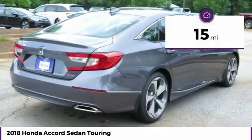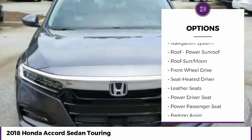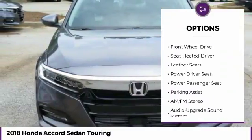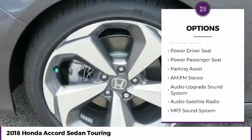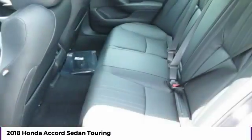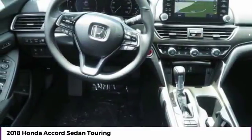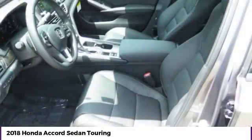This vehicle has less than 100 miles. Here are some of this vehicle's great options: navigation system, power passenger seat, traction control, anti-lock braking system, air conditioning, moonroof, Bluetooth wireless data link for hands-free phone, power steering, HomeLink garage door opener, and floormats. Come take a test drive today.